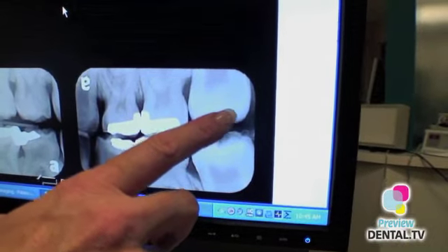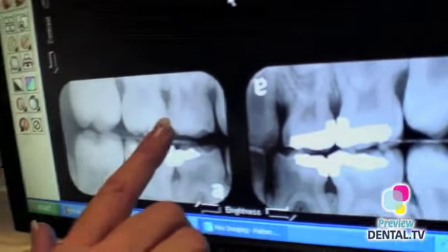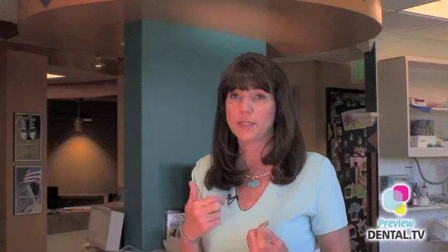I use digital x-rays because they give us so much more that we can do with them. They're the same size as the little traditional films that we used to take with the patients, so the little sensor plates that we chose to use are no different to the patient.